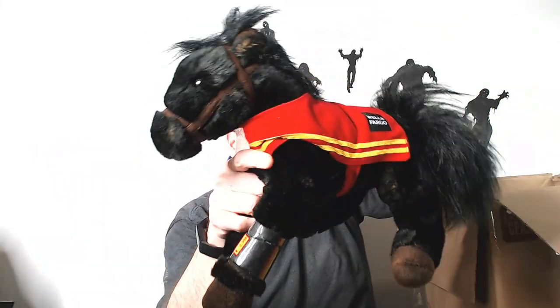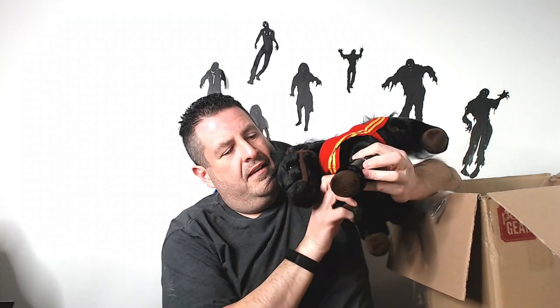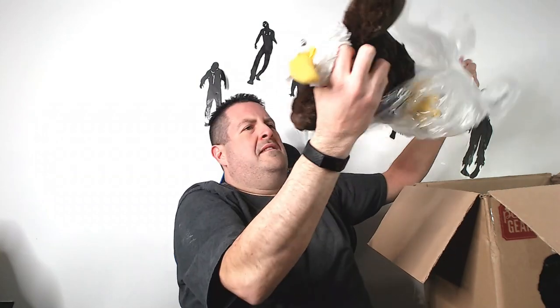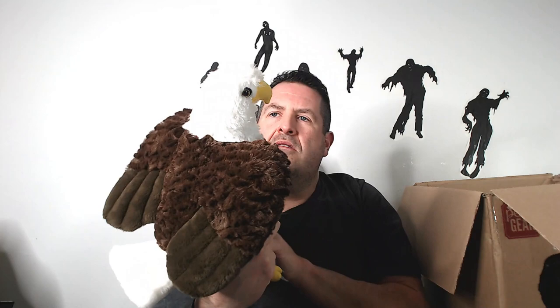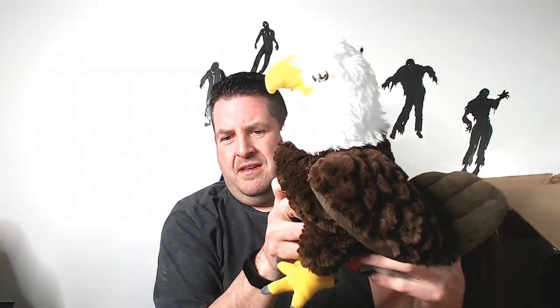We have one of the Wells Fargo ponies — I sell these all the time. They're good for $20, an easy $20. It's got a little tape on it, just take that off. We got a bald eagle from Wild Republic. I've been selling the smaller ones for around $18, so I'm guessing probably $22 to $23 for this bigger one.